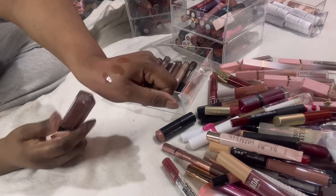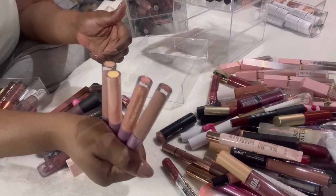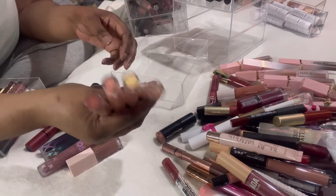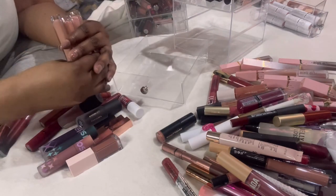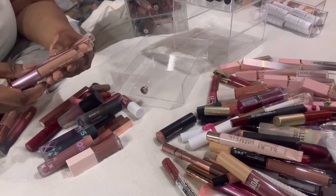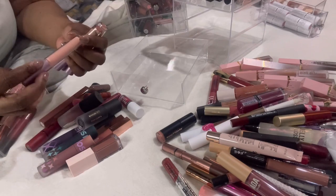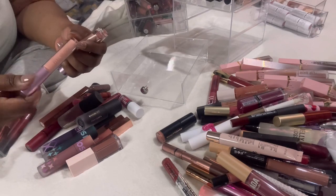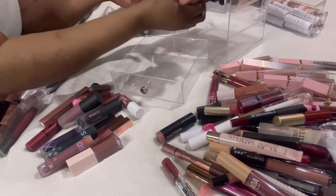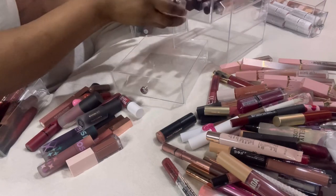Moving on to some more Jordana Tisha lip products — I can't fault any of her lip glosses. I think one of them is a liquid lipstick but most are lip glosses. One is called Dare To Bear — I can't remember which is which — so I'm going to have to keep all of them.